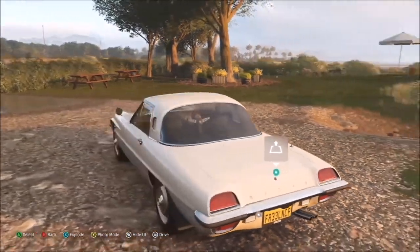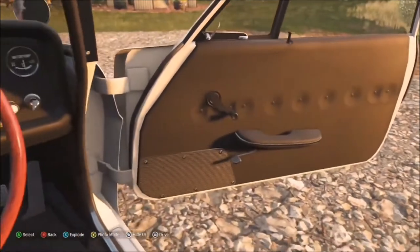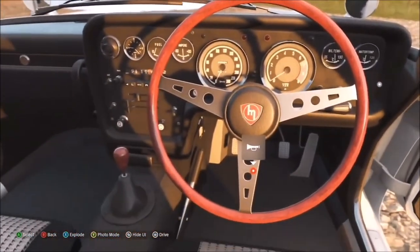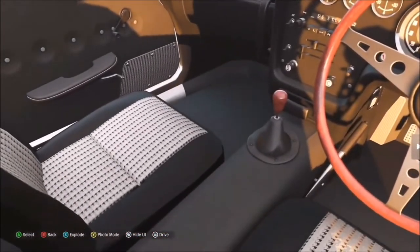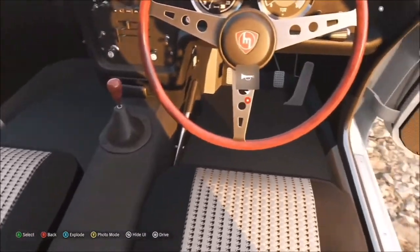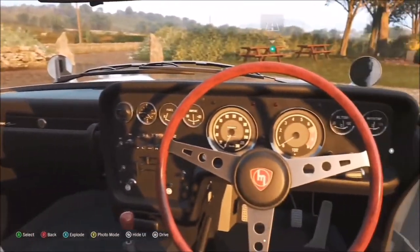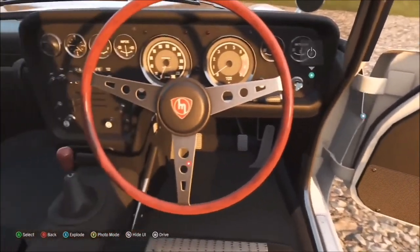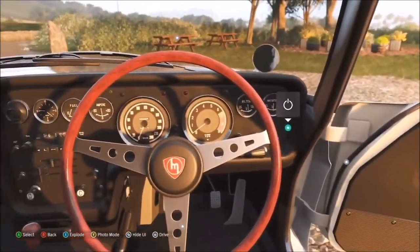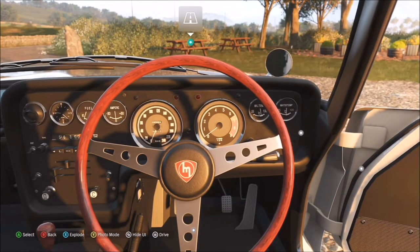Getting inside the Cosmo, you've got the steering wheel, the gear stick — and that upholstery! The design really takes you back. As mentioned earlier it has another rotary engine. Unlike the RX3, whose export name was 'Savannah,' this one's called Cosmo in domestic markets, but the export name is actually the 110S.